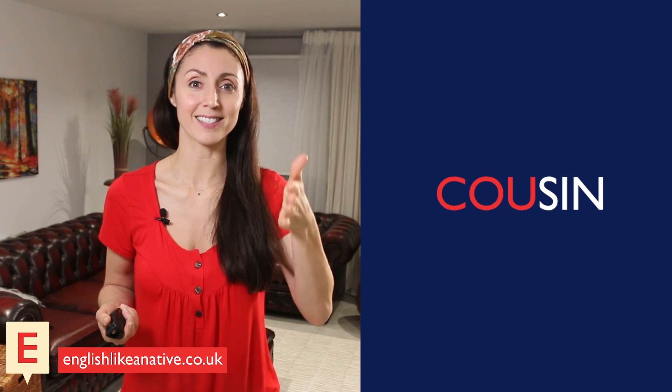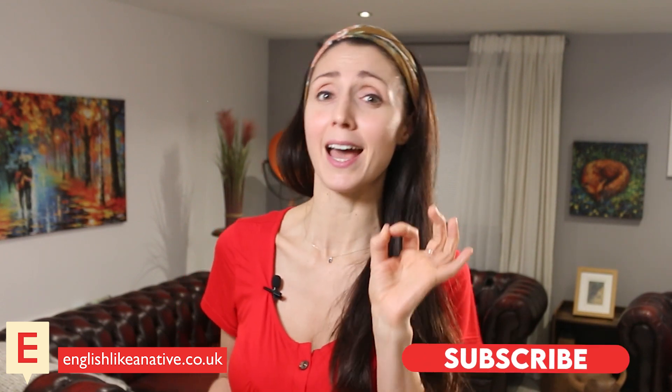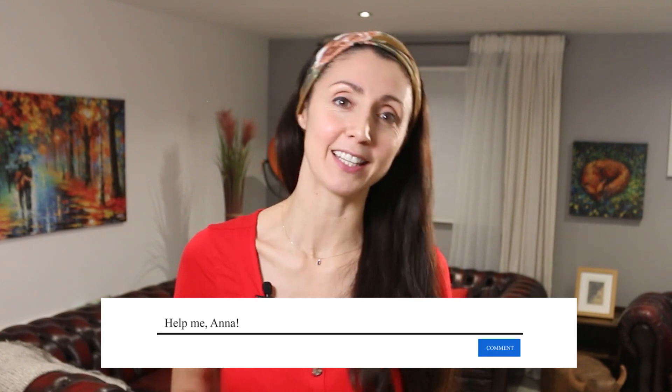Say it with me. Cousin. Now, English pronunciation is one of my specialist subjects and something I can really help you with. If you're keen to improve your pronunciation, then hit that subscribe button and write 'help me, Anna' in the comments.